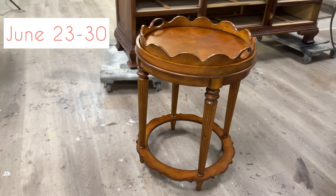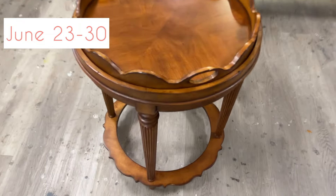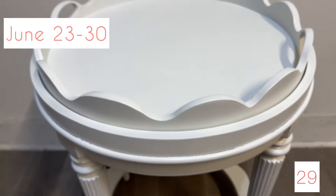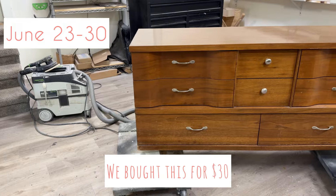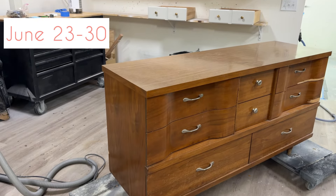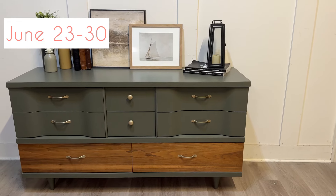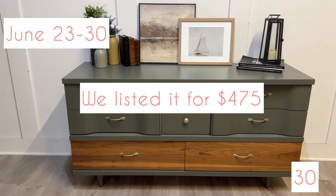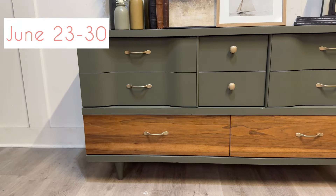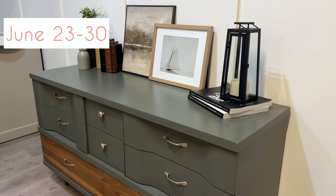This one was just a simple paint job in the color white dove — a repeat customer of ours, and we love our repeat customers. These next two pieces were for the store. We bought this one for $30, painted it in the color dark olive, stained the bottom drawers, and listed it in the store for $475. We also did a little paint on the hardware to give it an updated look.